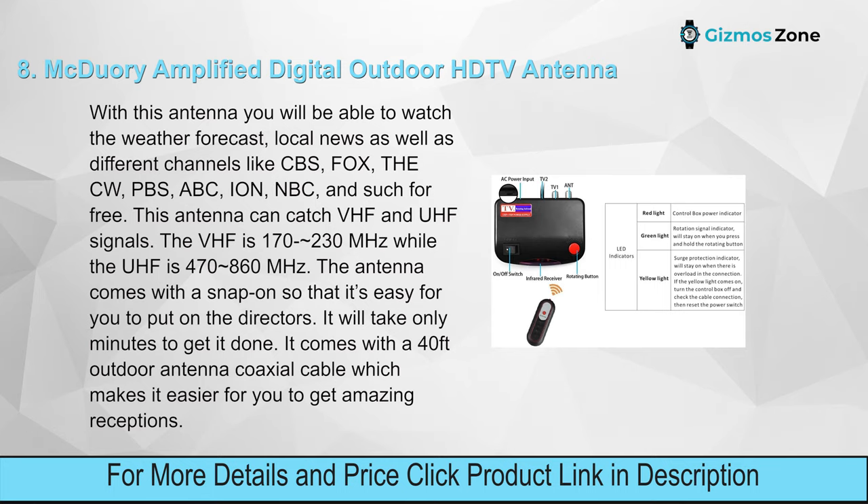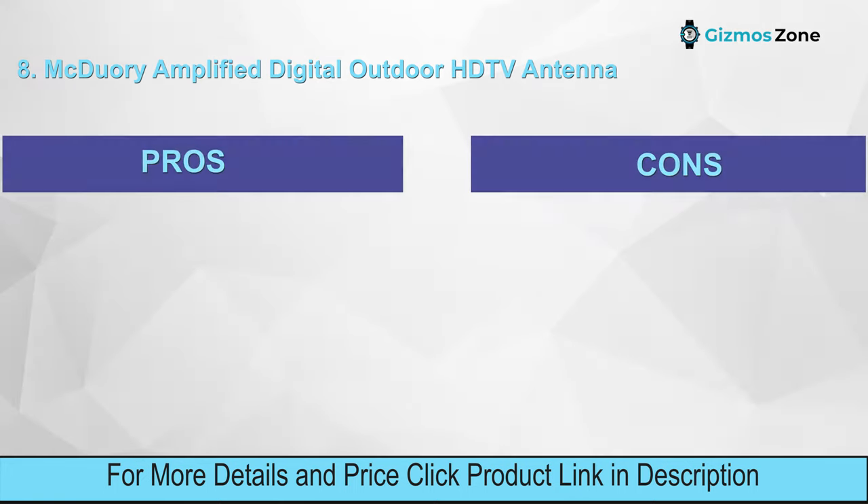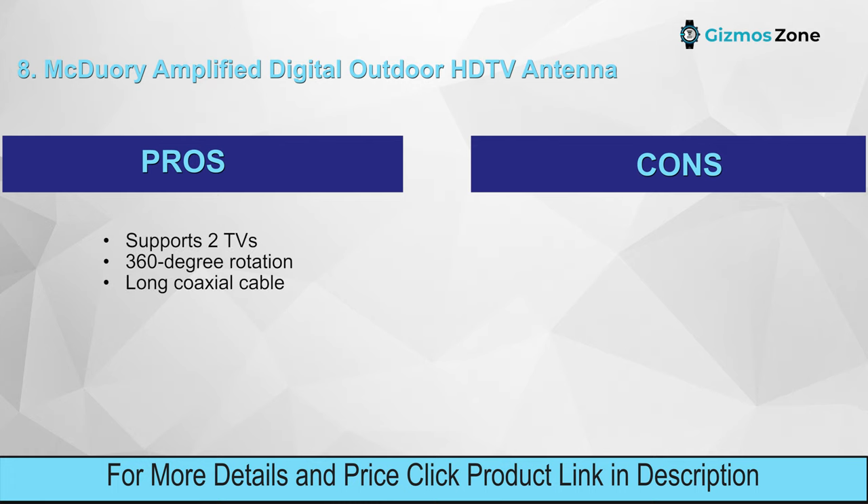Features: 150-mile long range, dual TV outputs, tools-free installation, infrared remote controller, weather resistant. Pros: supports two TVs, 360-degree rotation, long coaxial cable. Cons: the range could be better.